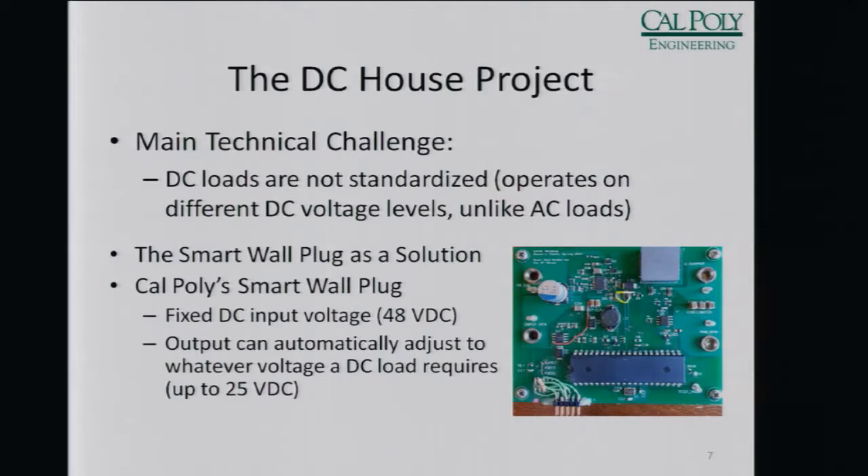The DC house project started a few years ago and every year we try to make the technology in the DC house more robust. Along the way, we've run into a few problems such as the standardization — or lack of standardization — of DC loads.